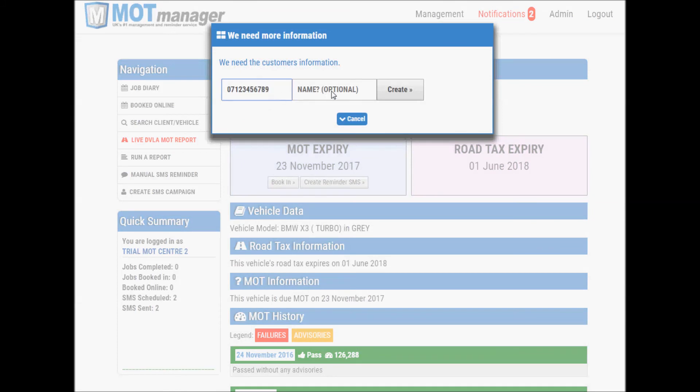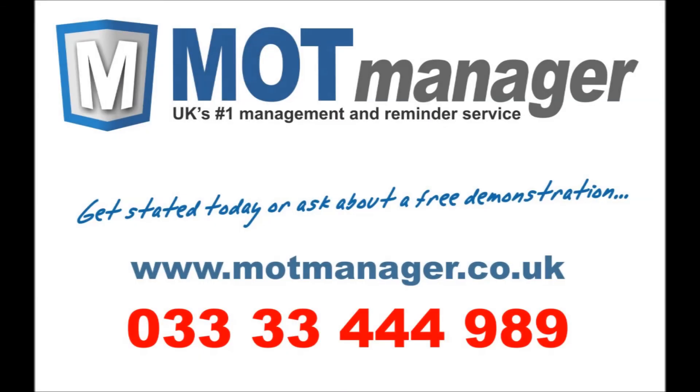Simply enter their mobile number and optionally their name, and an SMS reminder is scheduled automatically. Your customer can relax knowing they will be sent a reminder, and you can also relax knowing they will call you back a few weeks prior to the MOT expiry. I hope this video has been some help to you and highlights just how easy it is to set reminders on the MOT Manager system. Thank you for watching.